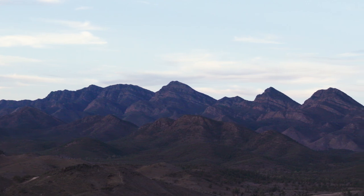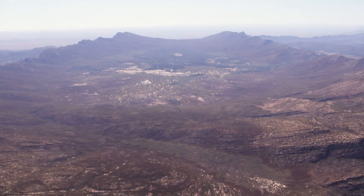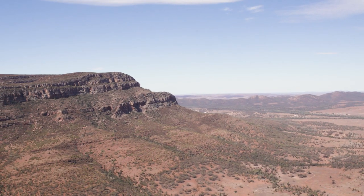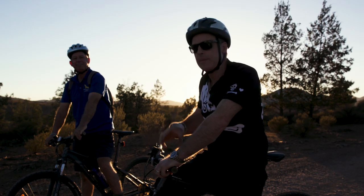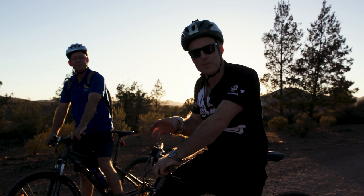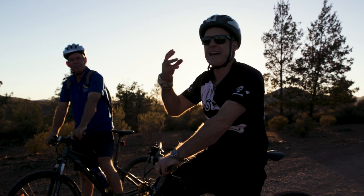The Flinders are the largest mountain range in South Australia. The first human habitation here was 49,000 years ago and the descendants of the Udniamatna people still remain in the area to this day. I'm exchanging four wheels for two because, as ever, the best way of getting to know this place is being out in it.